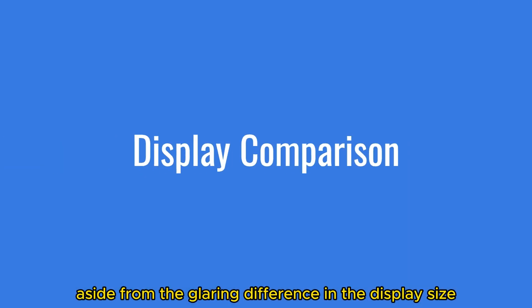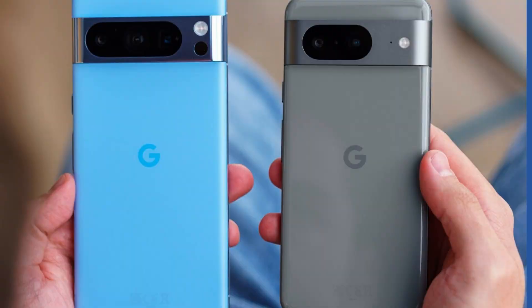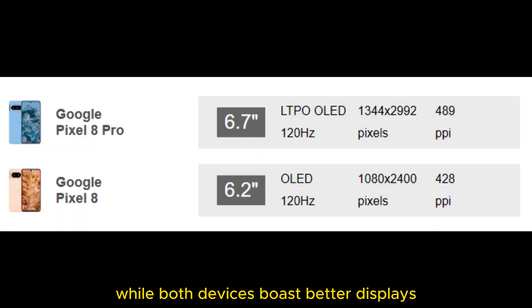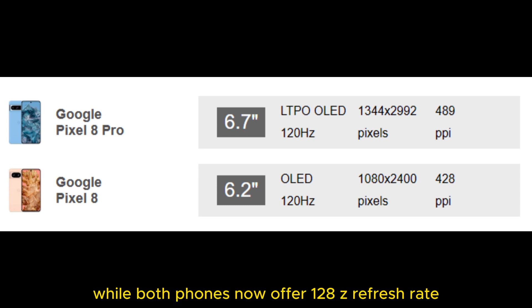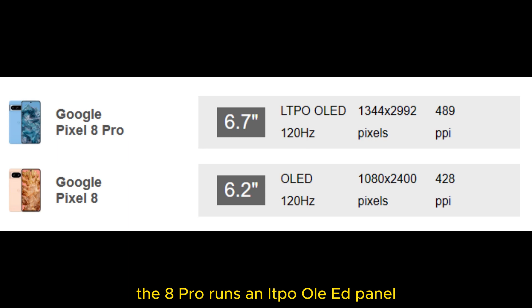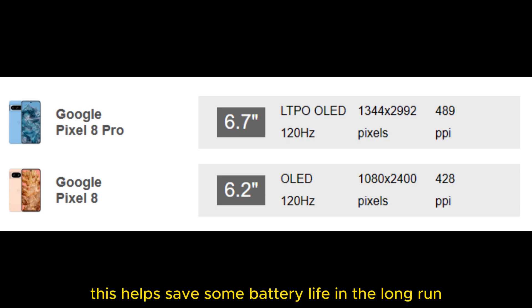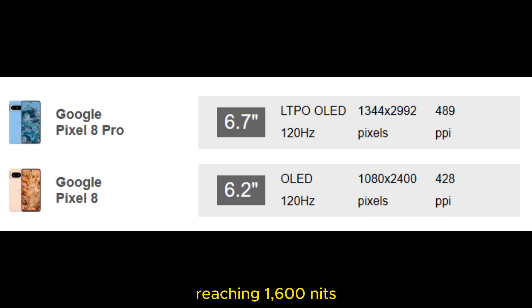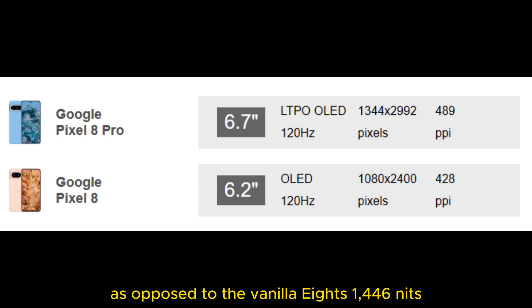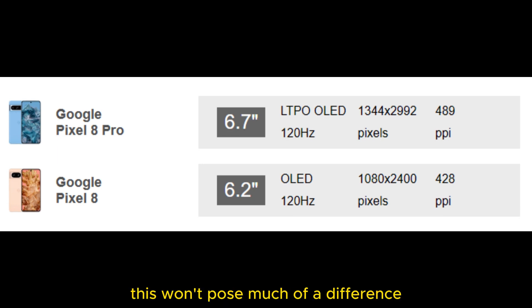Aside from the glaring difference in display size, there's a technological gap as well. While both devices boast better displays than their predecessors, the Pixel 8 Pro definitely wins in this department. Both phones now offer a 120Hz refresh rate, but the Pixel 8 Pro runs an LTPO OLED panel capable of granular refresh rate control ranging between 1 and 120Hz depending on the scenario, which helps save some battery life. The Pixel 8 Pro's display can also be a tad brighter under direct sunlight, reaching 1,600 nits as opposed to the vanilla 8's 1,446 nits — though in the real world, this won't pose much of a difference.